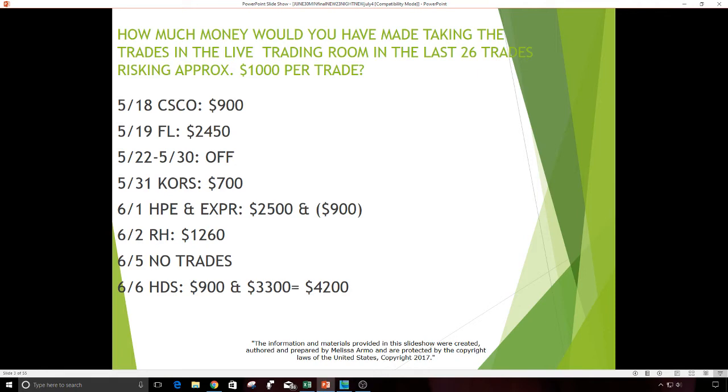How much money would you have made taking the trades in the live trading room with me in the last 26 trades, risking approximately $1,000 per trade? The reason I say approximately $1,000 is because when I'm getting into my trades I usually go by 5, 10, 15, 20 when I'm sizing myself. So some trades are a little bit more than $1,000 and some are a little bit less — I usually round up, to be honest with you.